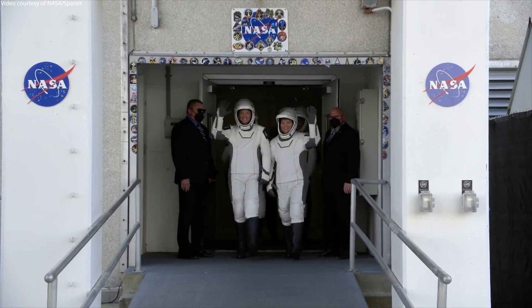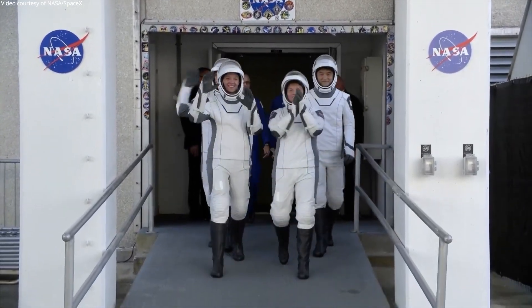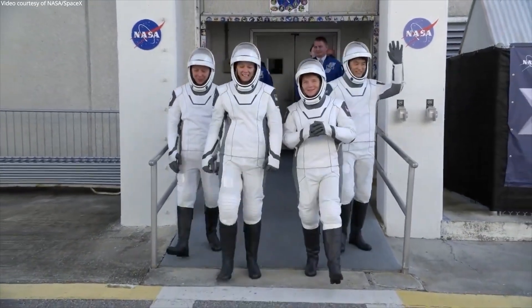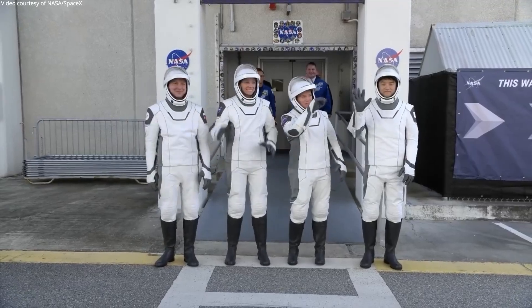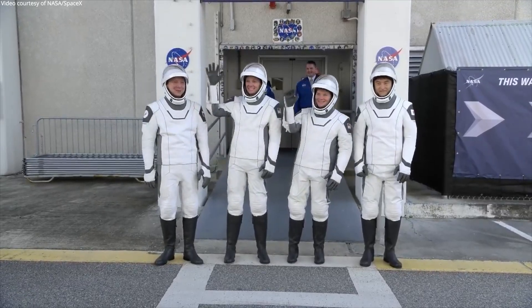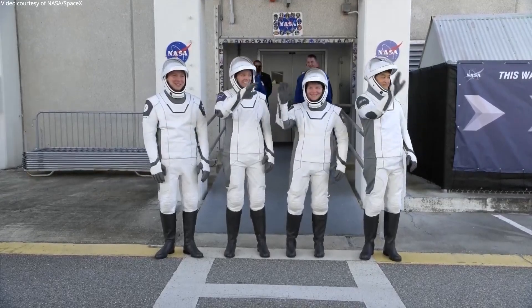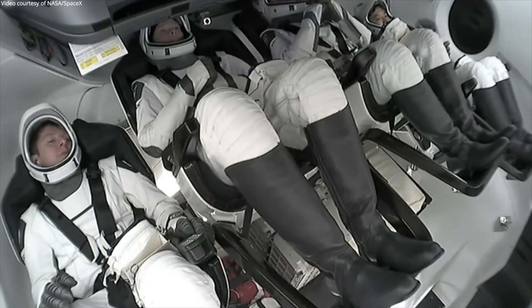And here they come — Crew 10 taking their first steps outside as they prepare for their journey to the International Space Station. Commander Anne McClain doing some dabbing, Pilot Nicole Airhart, Mission Specialist Takuya Onishi, and Roscosmos cosmonaut and Mission Specialist Kirill Peskov. SpaceX Dragon closeout team is taking final steps and prep for side hatch closure.